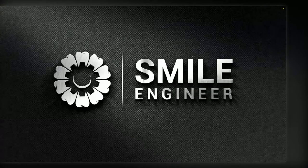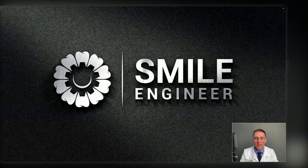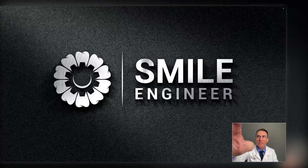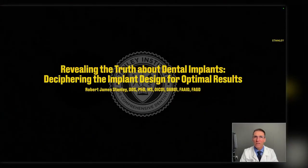Good evening, everyone. I am in the process of sharing my screen, so give me one second. The continuity camera is not coming on. Looks good, Dr. Stanley. Alright, so we'll go ahead and start then. You should see the title slide? We're all good. Perfect. Then we'll get started.